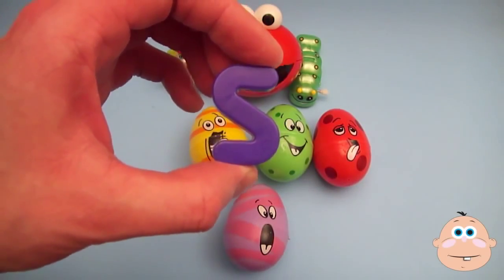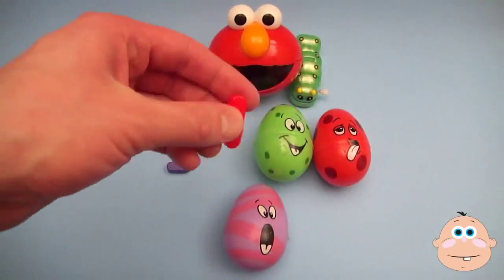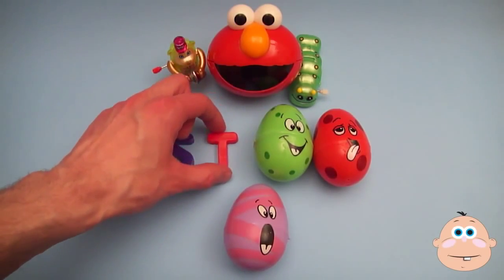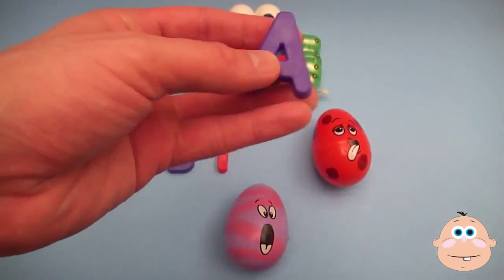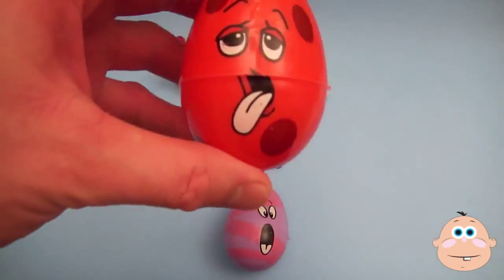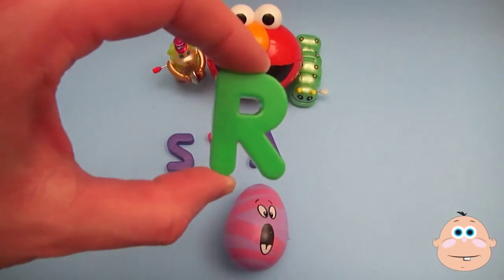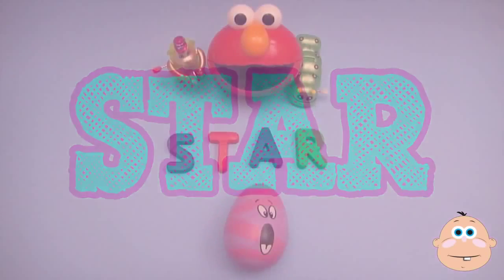S... T... A... and what's that spell? Star! S-T-A-R, star! Now it's time for a Play-Doh party!